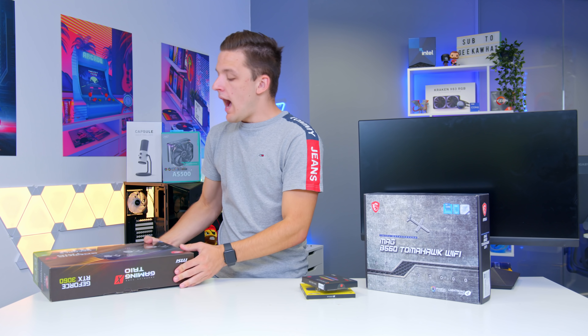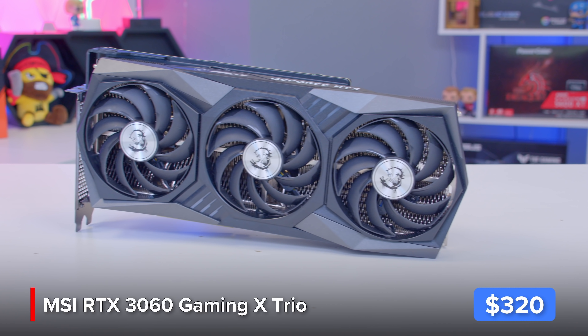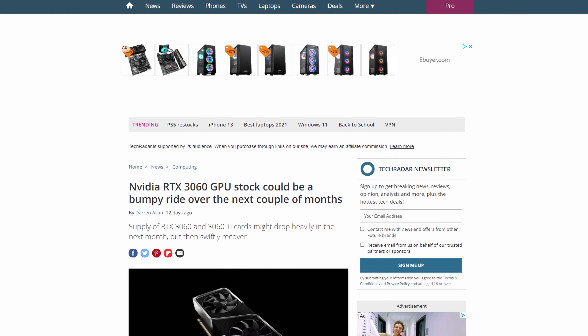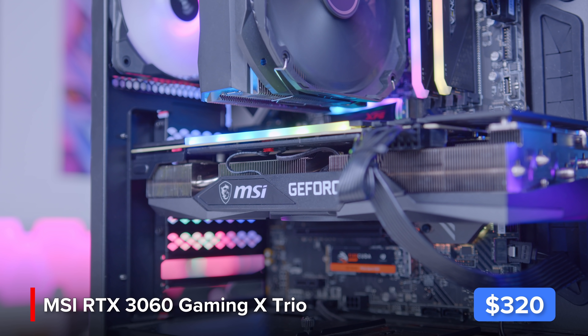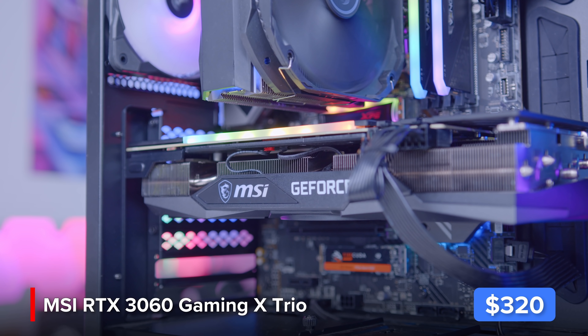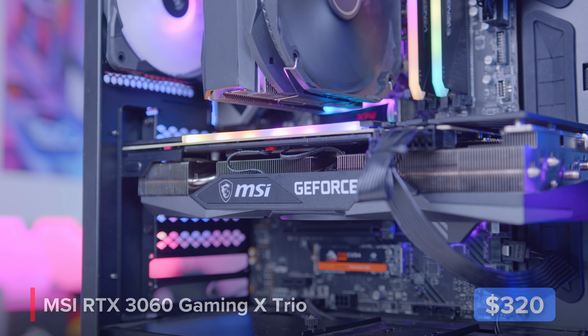In terms of graphics, I have gone for MSI's RTX 3060. Building a PC in 2021 is a bit difficult — silicon shortages are rocking the world and making things pretty tricky. But here in the UK at least, 3060 availability has been a bit better recently. Stock is still not amazing but it is a lot better than it was six months ago.